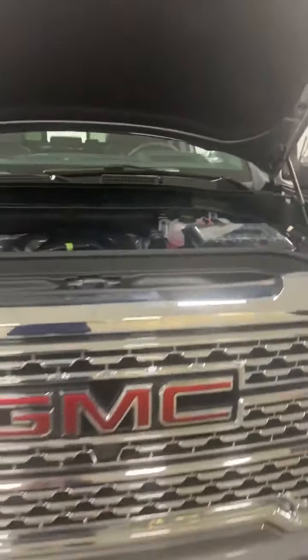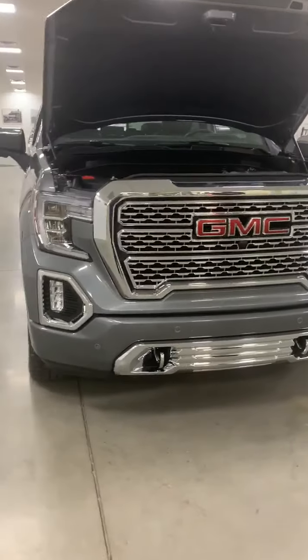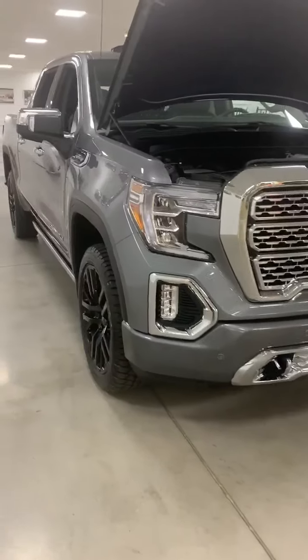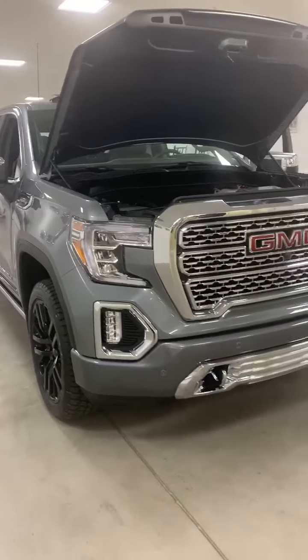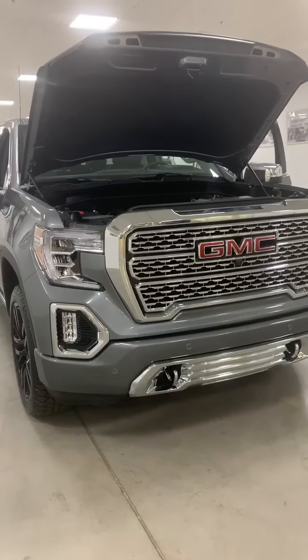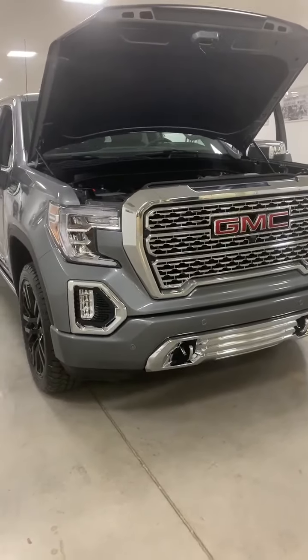If anybody has any more questions about the 2020 GMC Sierra Carbon Pro Edition, please feel free to contact us at Jim Ellis Buick GMC, and we'd be more than happy to answer your questions. If anyone wants to take a test drive, just give us a call. Thank you very much.